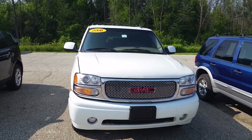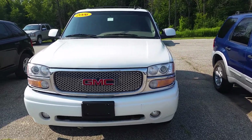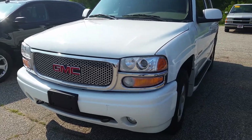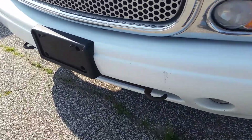Hi Sue, this is Norman Lotz from Schaefer Chevrolet, here with our 2006 GMC Yukon Denali. We're going to take a walk around it and I'm going to point out any cosmetic issues I might be able to see.